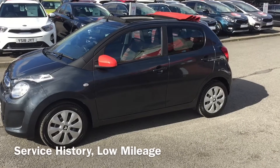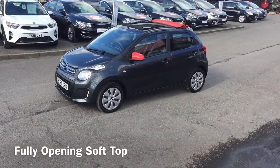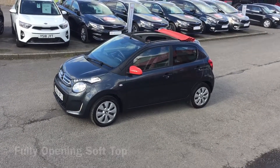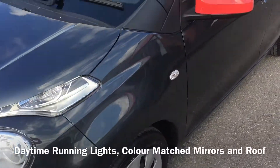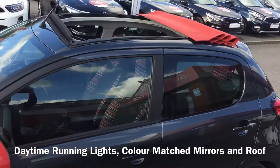This stunning low mileage car comes with service history and really looks amazing with the contrasting sunrise red mirrors and fully opening soft top. With daytime running lights and a stylish compact design, this car is great around town.